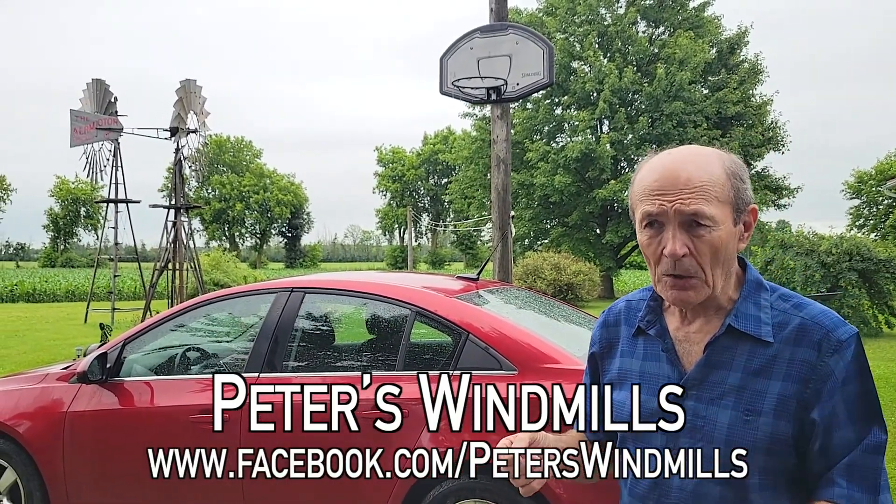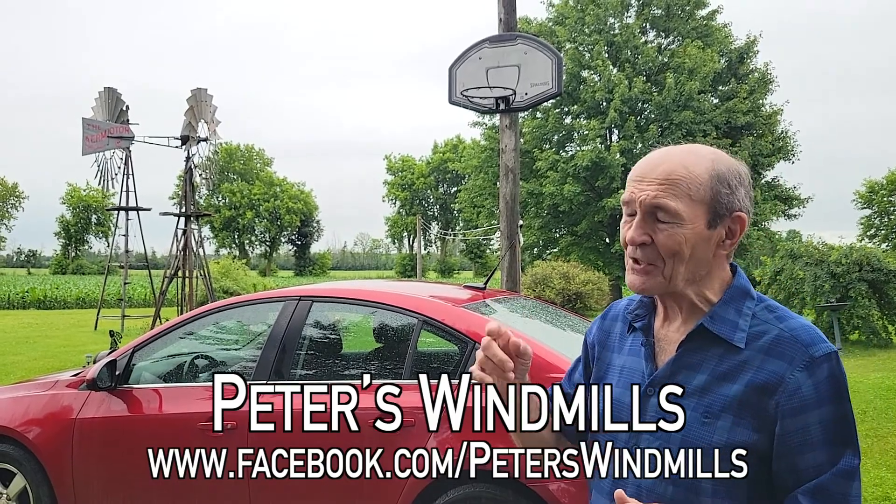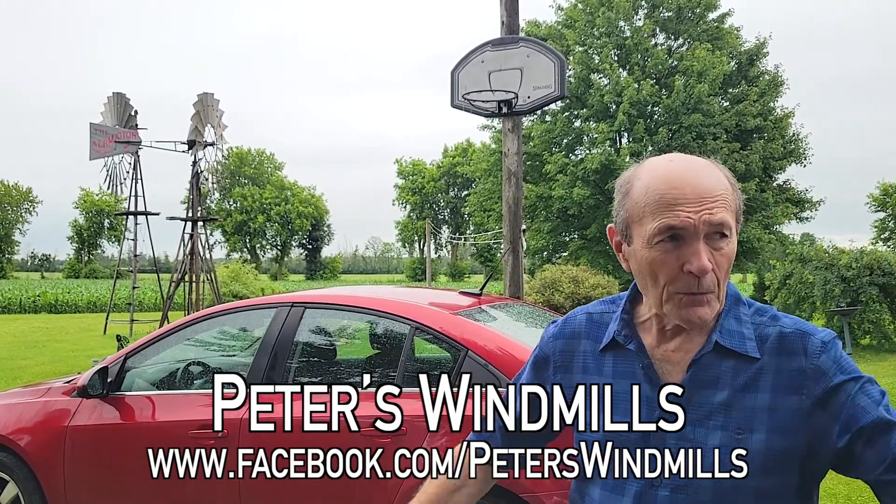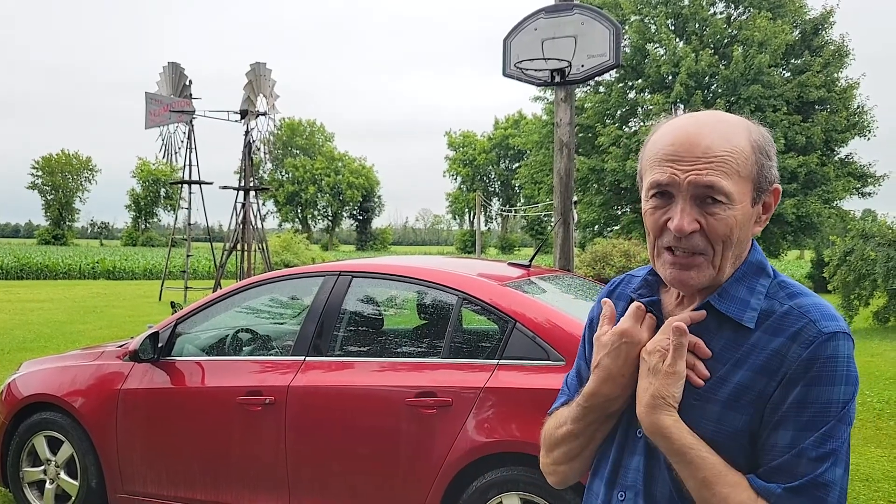Peter collects windmills from all over — the United States, Canada, Australia. This guy is crazy about windmills, like I am about Sea Hunt.